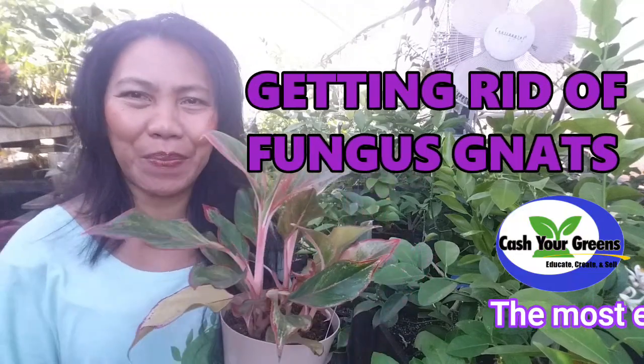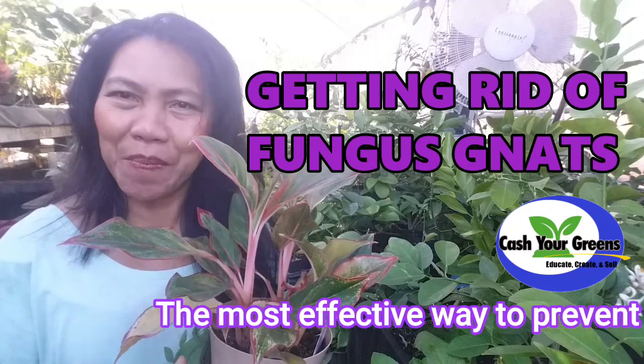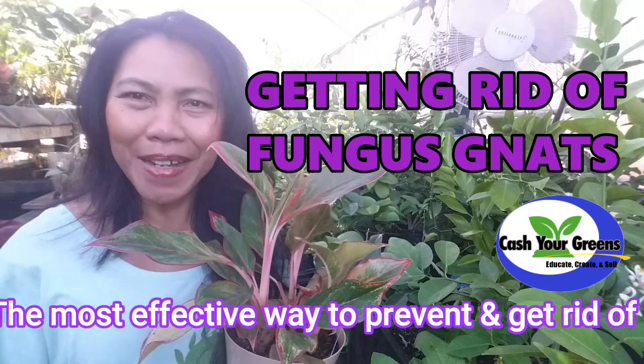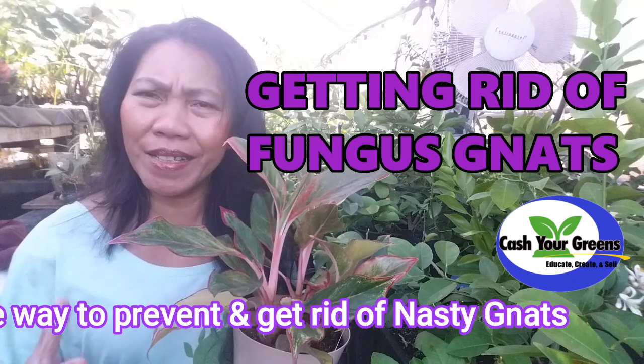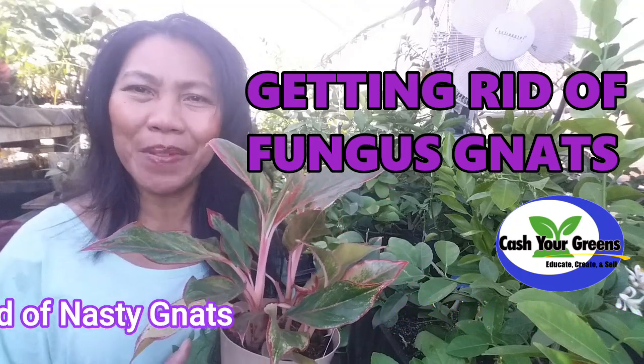Hello, happy YouTubers! This is Marceline at CashewGreens.com. It has been a few days since I made my last video, but here I am — I'm back. What I'm going to talk about today is how to get rid of gnats around your home and prevent them from returning back.